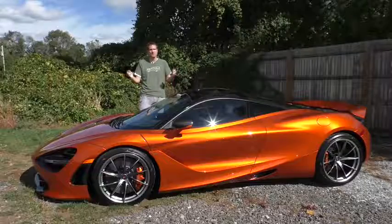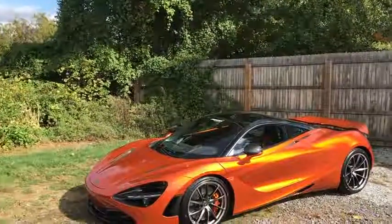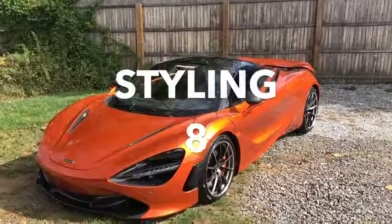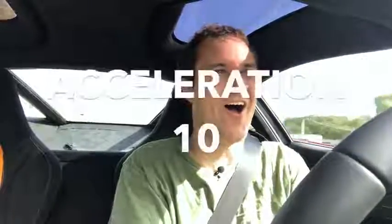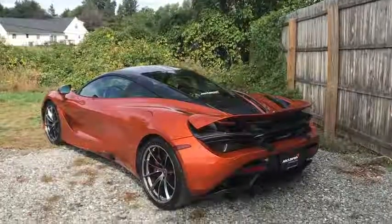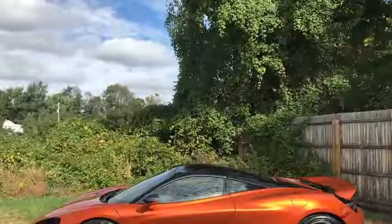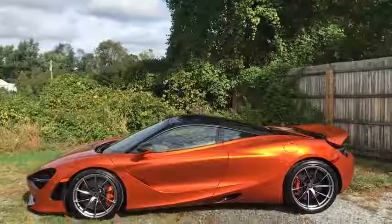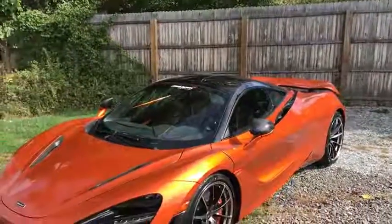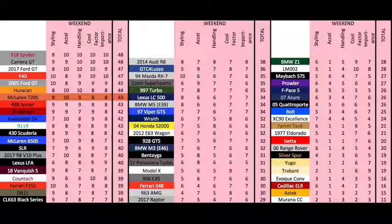Time for the Doug Score. Starting with weekend categories: Styling gets an 8 out of 10 — I love the 720S's shape, which is more thrilling than the competition, but I understand the headlight complaints. Acceleration earns a 10 out of 10 for its 2.7-second 0-60. Handling gets a 9 out of 10 — very, very good and nearly perfect, but the steering feels just a little slower than the Huracan's. Cool Factor earns an 8 out of 10 as the hottest new exotic. Importance also gets an 8 out of 10 as McLaren's first model with new styling and engine. Total weekend score: 43 out of 50, tied with the 488 and one point behind the Huracan.